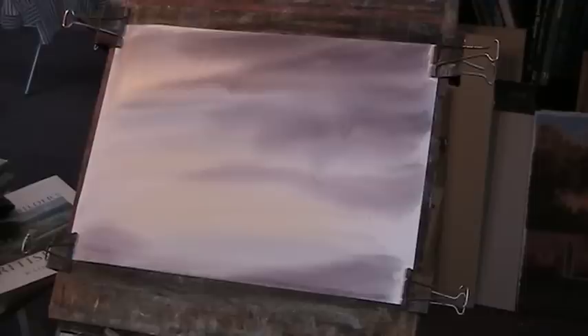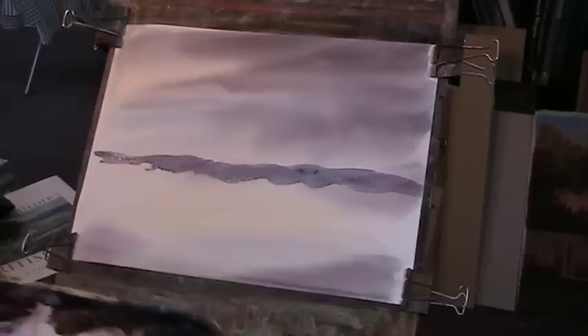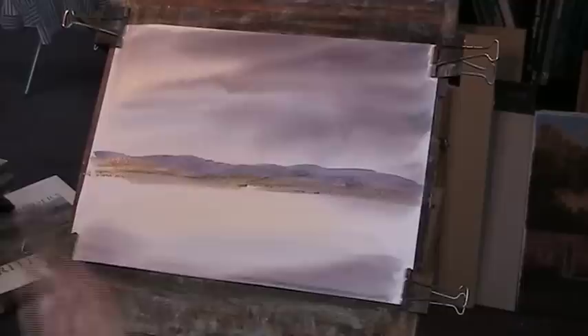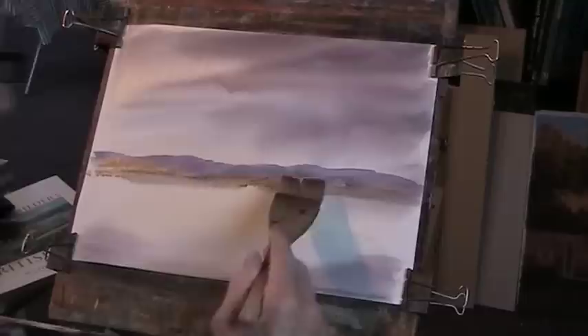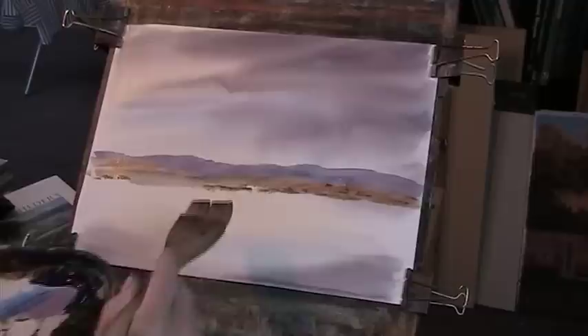It doesn't matter - I can put a tree up into there. Let's put a background now. We'll put a bit of a hilly background in, I think. Put in a bit of Sienna, bit of Raw Sienna. Now if you're working wet-on-wet again, you need to go thick with the paint. I've given this a spray before I started.